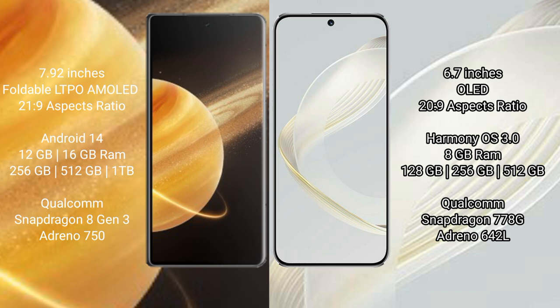Honor Magic V3 runs on the Android 14 operating system. Huawei Nova 11 runs on the HarmonyOS operating system.